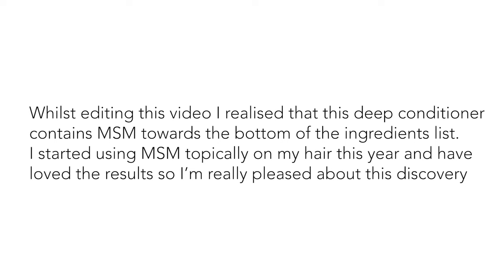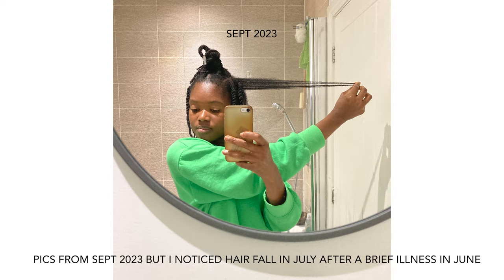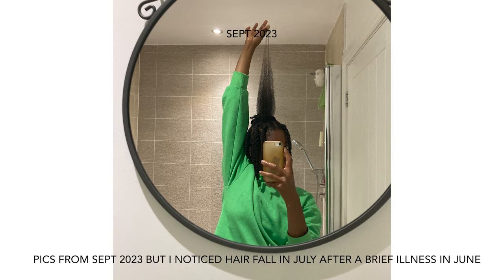It's so, so good — definitely try it. Whilst editing this video I realized this deep conditioner contains MSM towards the bottom of the ingredient list, and this got me really excited because I started using MSM this year after my hair fell out for the second time — I haven't shared that yet but that's coming in another video. That just made me really excited about this product and I'm really looking forward to restocking. I like the feel of it; it keeps my hair so moisturized and it feels strengthened at the same time.